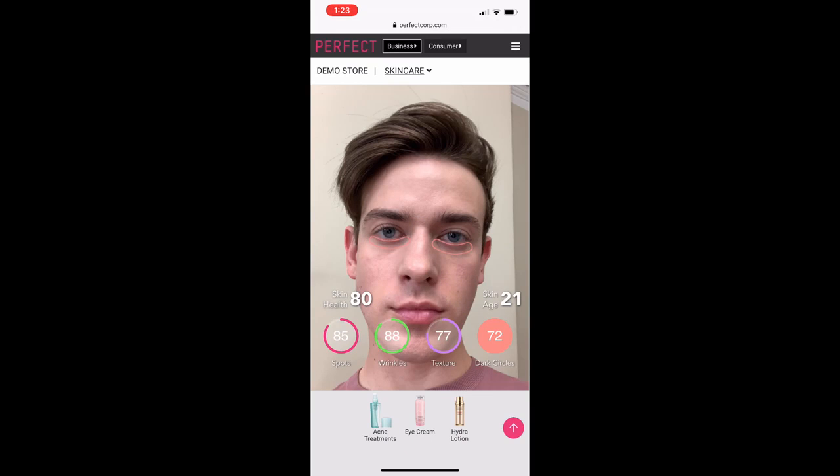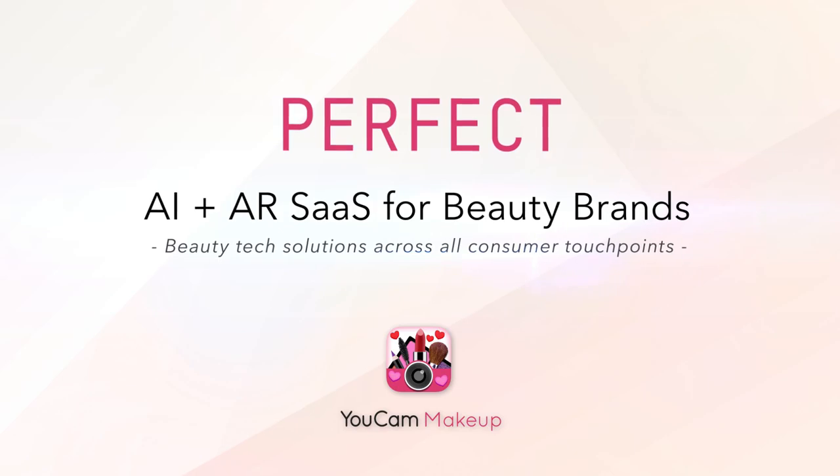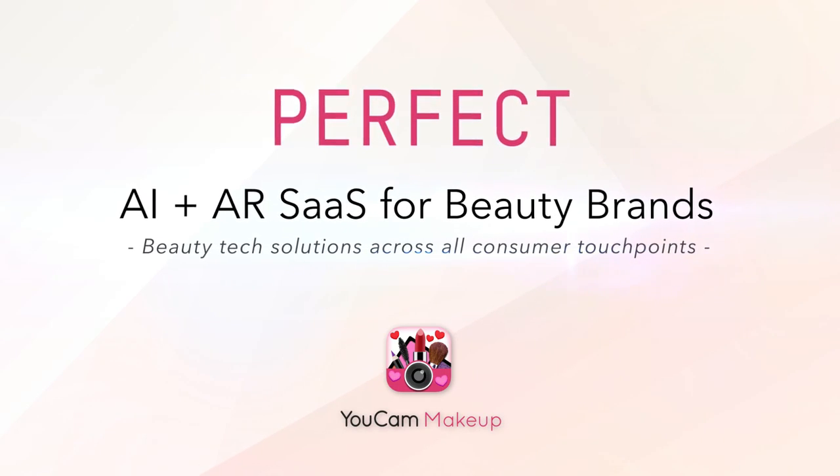Natural lighting is essential to getting a great skin care reading. You'll also see on the bottom a list of products that are recommended to target these specific concerns — treatments for spots, wrinkles, texture, and dark circles. Each of these can be incorporated into a brand's website for purchase.